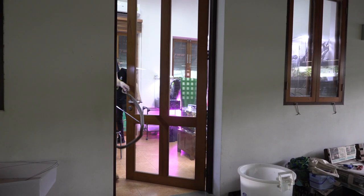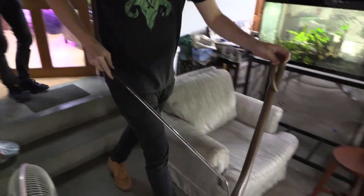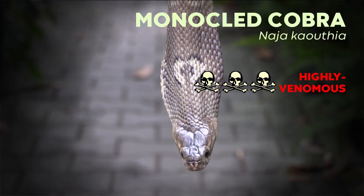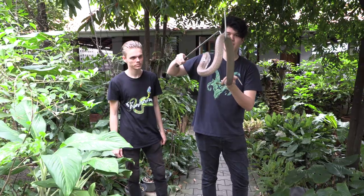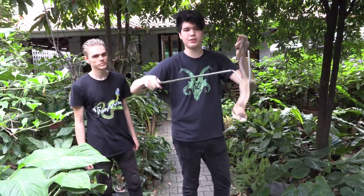Of all the cobras we planned on working with today, we thought this one would be one of the easiest and least dangerous. We did not know what was about to happen. This first snake today is a regular monocled cobra. And this snake has been with me since he hatched. He is now about three years old.